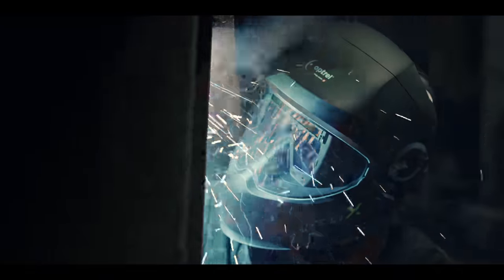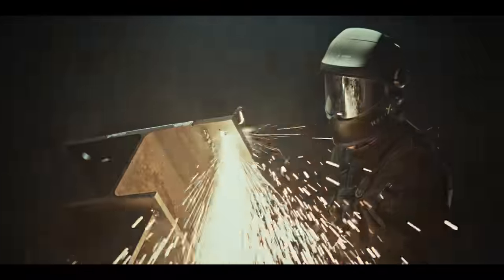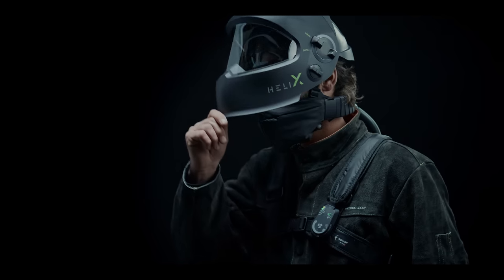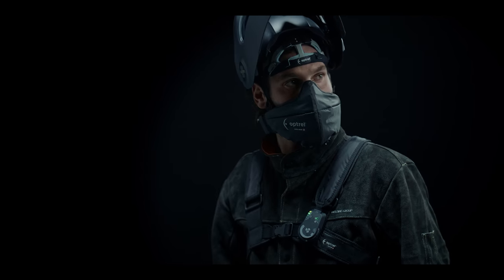All that makes the Helix the perfect companion for welding, grinding, and cutting in heavy steel construction — for all who know what real heat feels like and still want to keep a cool head, even after hours of work.